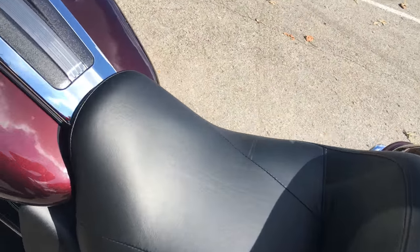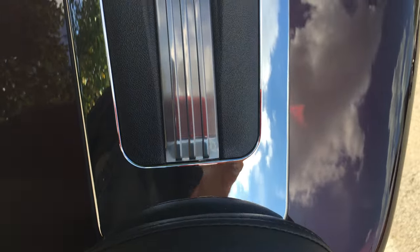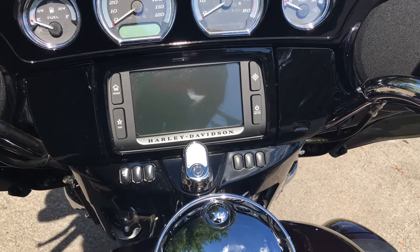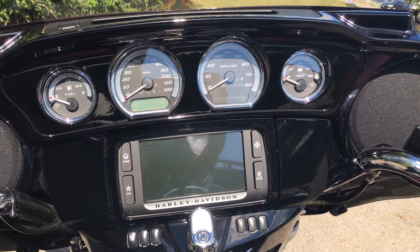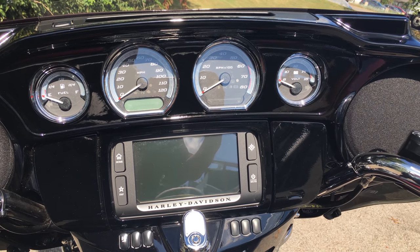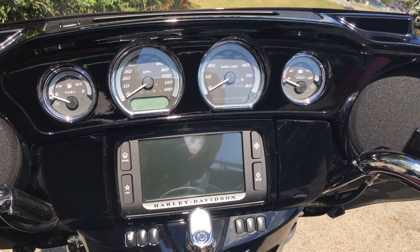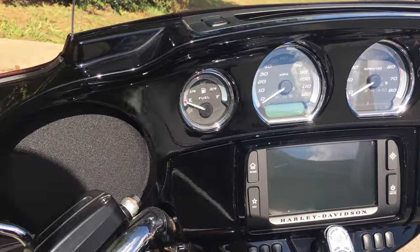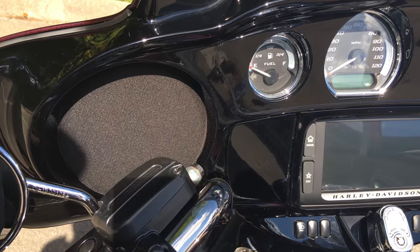Look at that seating — it's ready to take you and a passenger to California at the drop of a hat, and you will arrive refreshed and ready for lunch. Look at that inner fairing, those gauges, that touchscreen, and those speaker systems.